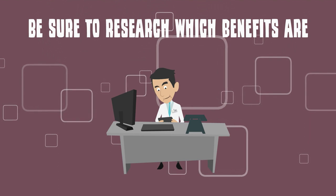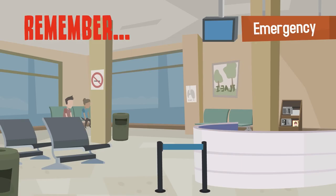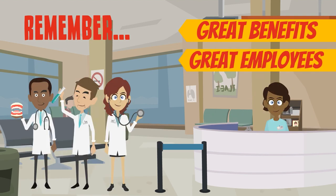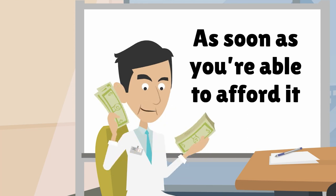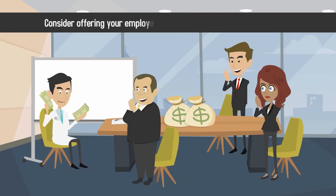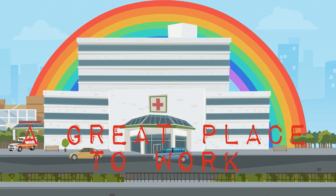Be sure to research which benefits are mandatory in your state and which are optional. Remember that great benefits will keep great employees working for you, as well as entice new talent to join your team. As soon as you're able to afford it, consider offering your employees the kind of benefits that will make your medical practice a great place to work.